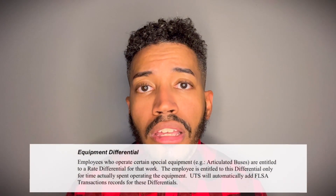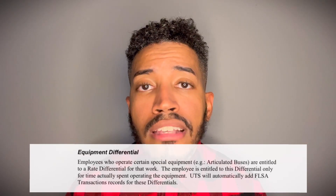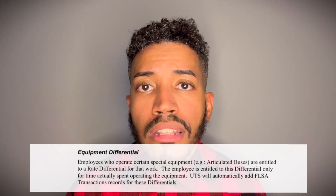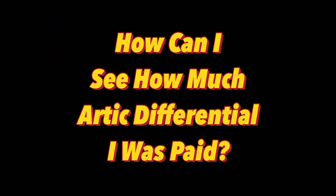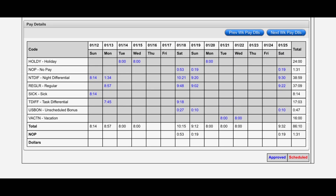The dispatcher that's paying you is responsible for manually inputting it into UTS by selecting the equipment type and marking it as Arctic. This way you get paid the Arctic differential on the additional vehicle time.